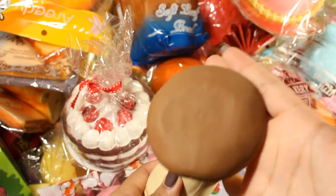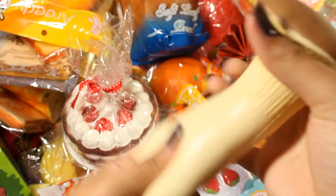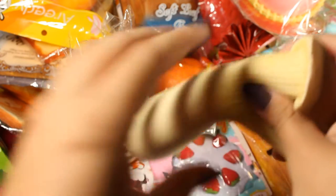Next is this mushroom squishy and it just has that sand stuff inside. I really want to cut this one open but at the same time it's funny.